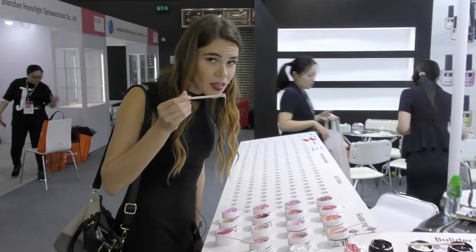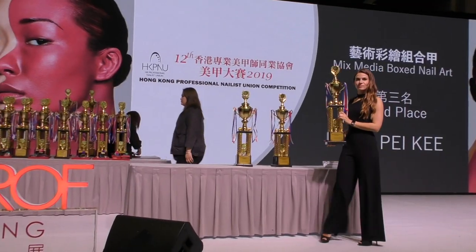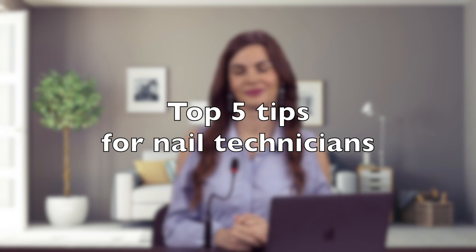In this video, I'm going to share something I wish somebody told me when I was just getting started. Top 5 tips for beginner nail technicians. Hello, I'm Anastasia, nail technician and educator with 15 years of experience. Today I would like to share some tips that I wish I knew when I was just getting started as a nail tech.